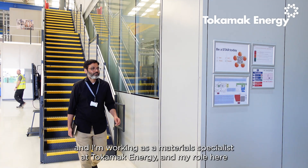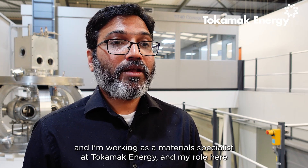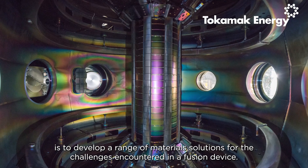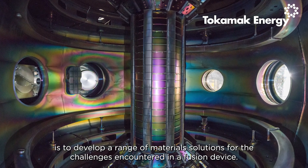My name is Sandeep Irkavarjula and I'm working as a materials specialist at Tokamak Energy. My role here is to develop a range of material solutions for the challenges encountered in a fusion device.